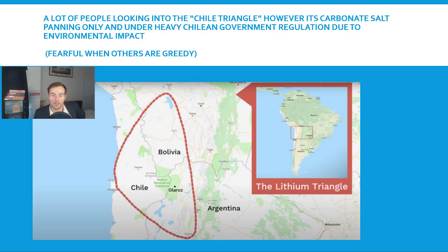A lot of people are seeing lithium as lithium and rushing to the Chile Triangle to invest in companies there. However, it's carbonate salt panning under heavy Chilean government regulations due to the environmental impact.